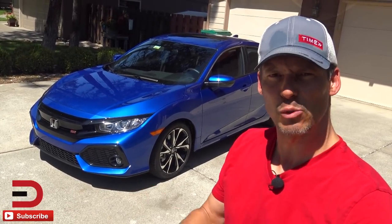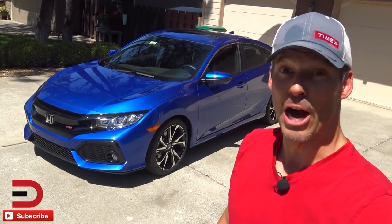I'm Dave Erickson — thanks so much for watching and subscribing. I love you. See you next time!